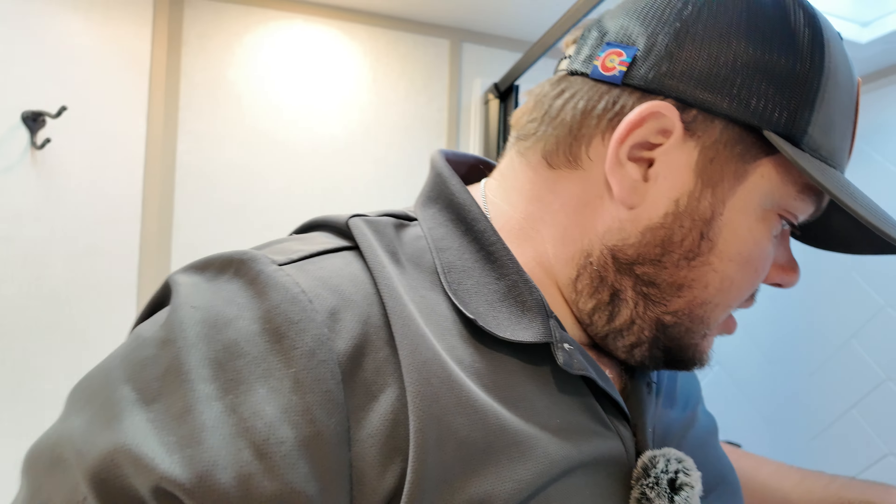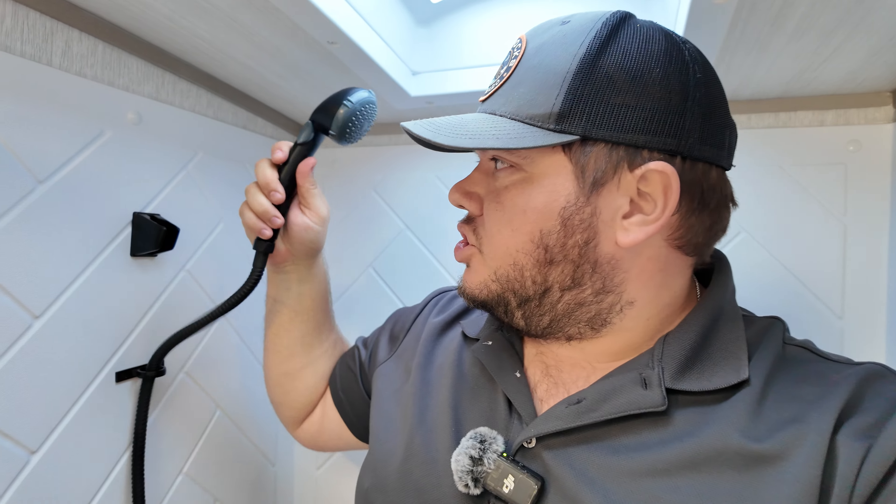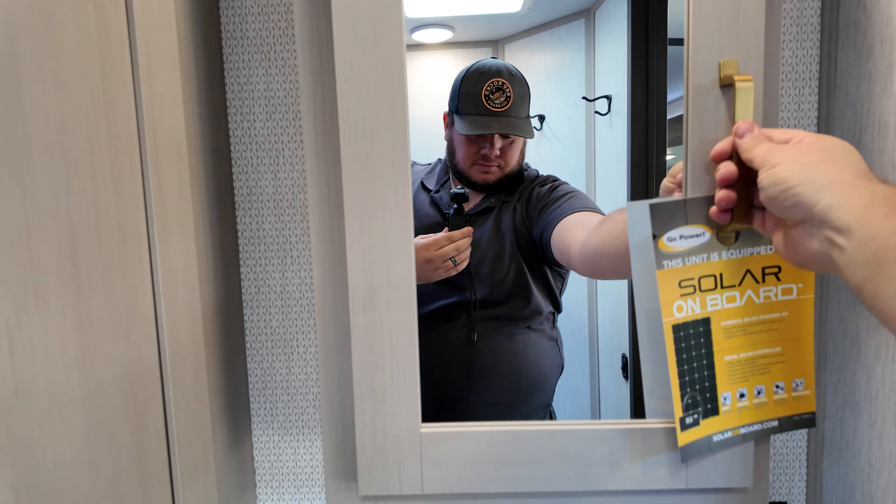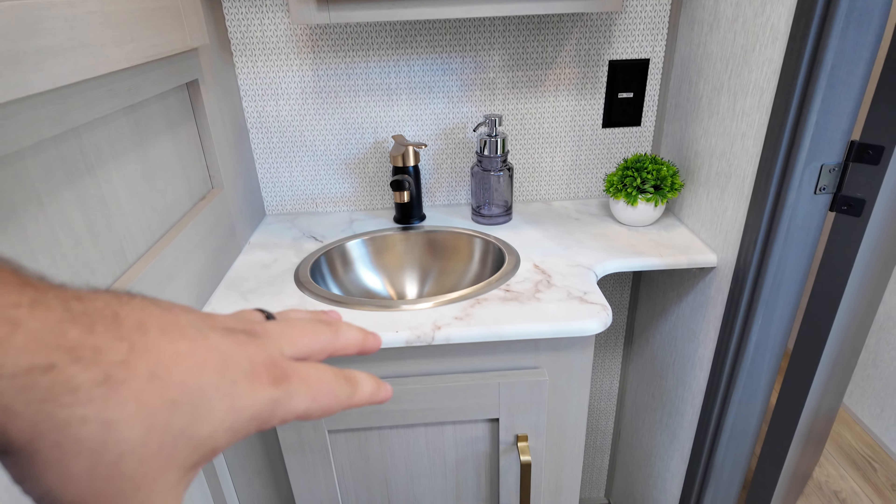Also, the shower is large enough as well. You got this little handheld that comes out. You're probably looking at about 6'5" up into the sunroof, but you can shower. Pretty darn snazzy. Access to your plumbing down here as well.